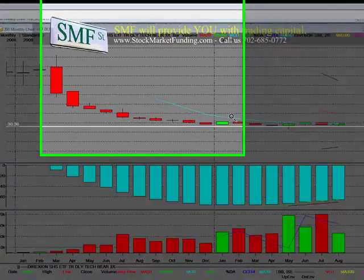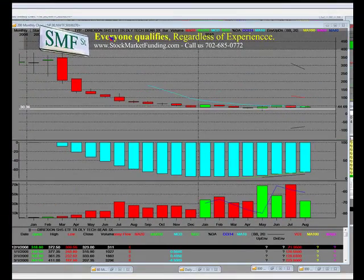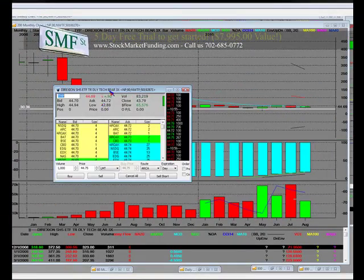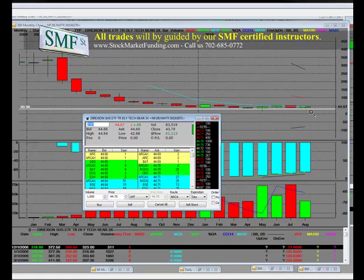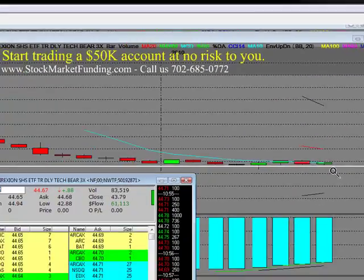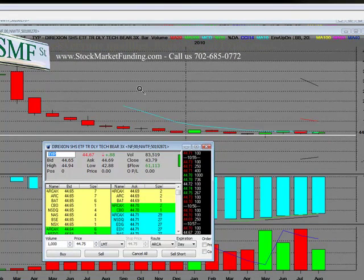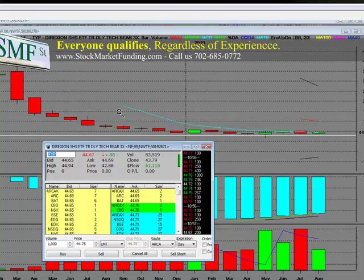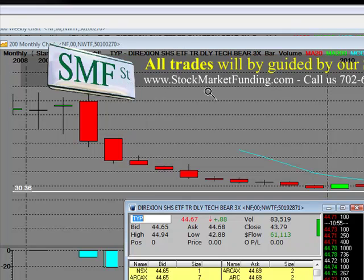Welcome to SMF Street, home to Main Street, the number one online live entries, live exits, live trading videos on the internet, because we run a trading operation here. SMF Street traders worldwide — we encourage everyone to get on SMF Street while you have time. SMF Street has many programs. You can take our free 5-day trial; it's on the homepage of the website.